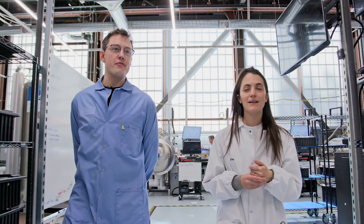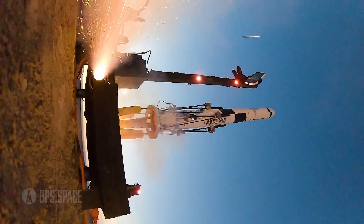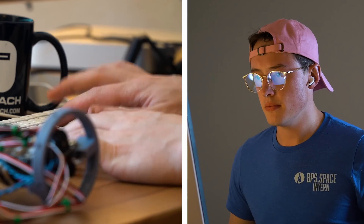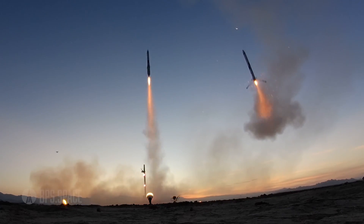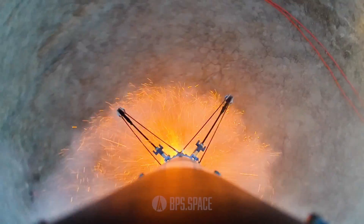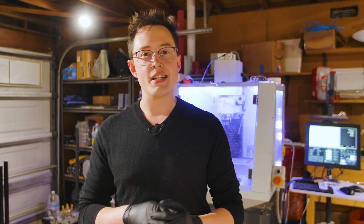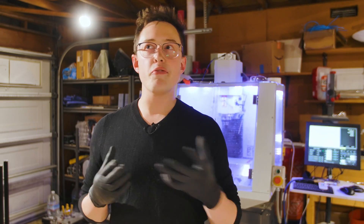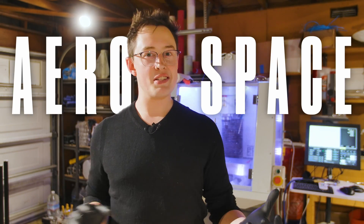We invited Joe Barnard to come to our facility. If you haven't heard of Joe, he's a self-taught rocket scientist — he literally started from zero and built a rocket that launched and landed back down on Earth. He pitched an idea for a video: you know that video that's like a $10 cheeseburger versus a $1,000 cheeseburger? What if we did that but with aerospace companies?